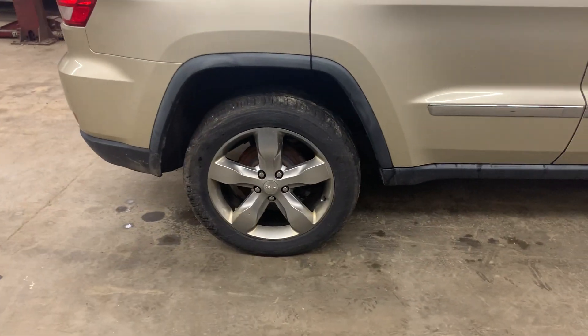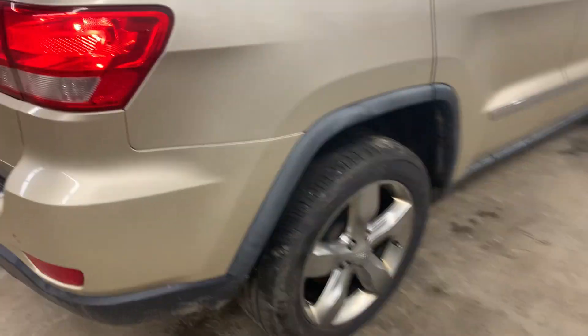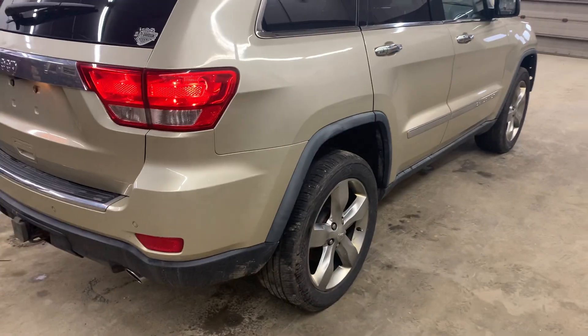It's got 20 inch aluminum wheels on it — five spokes, silver painted. They're all about a B grade; they've got some light marks in all of them.